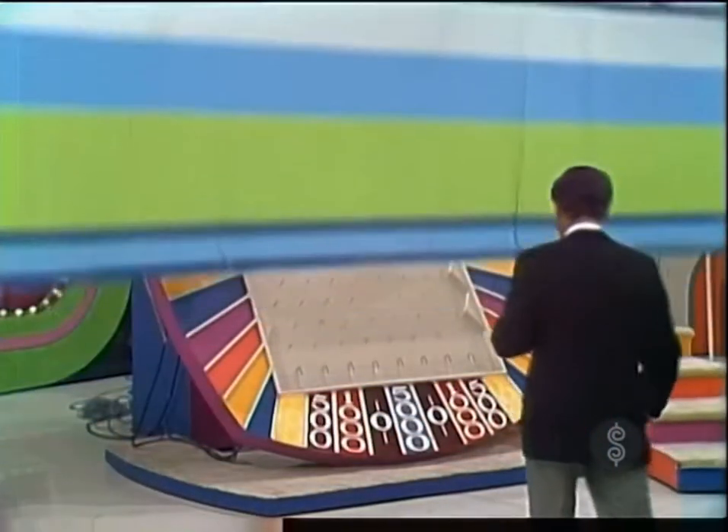John Teller, you're going to play Plinko with a chance to win up to $25,000 in cash. Follow me to the Plinko game.